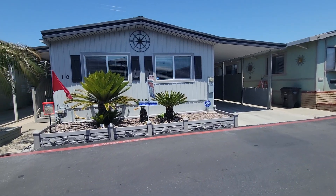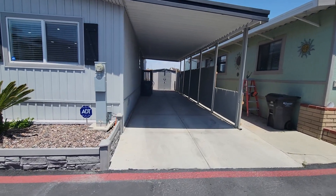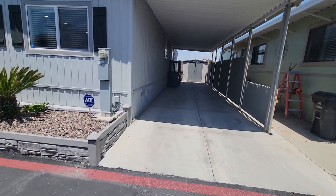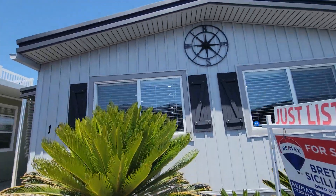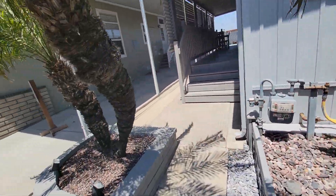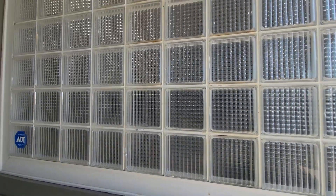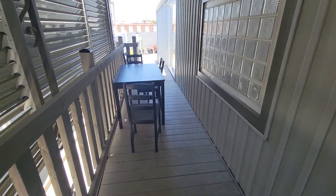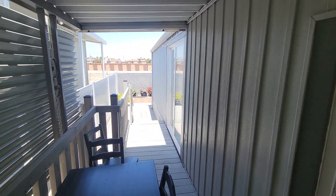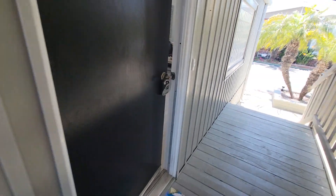Welcome to 21851 Newland Street, unit 10. The house has been completely redone — new fence, three car driveway, new windows, new shutters, plants everywhere, new stairs, double pane windows. Beautiful long walkway patio and a side yard for animals.